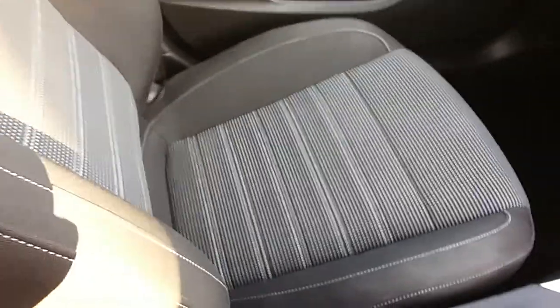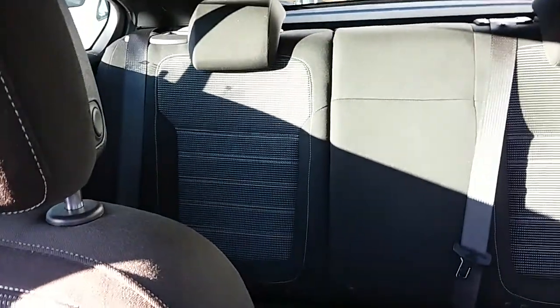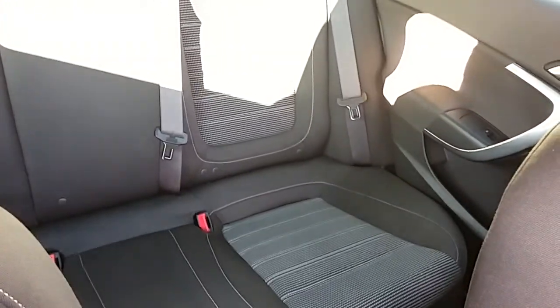Moving on to the seats in this Vauxhall Insignia — mostly finished in black cloth with white cloth finishing off that centre design. The same design is mirrored in those back seats, and you do have ISOFIX tethers down there just to ensure the safety of any passengers travelling in the rear of this car. There's a good amount of leg space throughout the whole car as well, which ensures comfort.